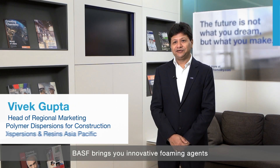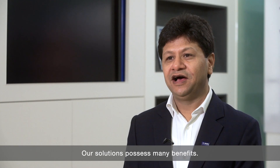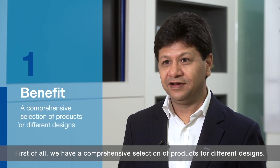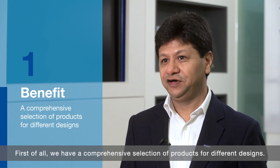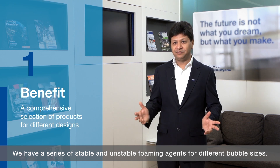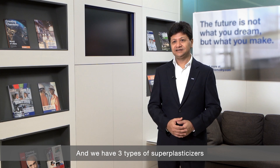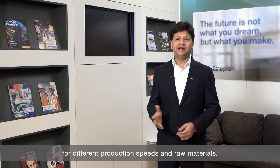BASF brings you innovative foaming agents and super plasticizers for gypsum wallboard applications. Our solution possesses many benefits. First of all, we have a comprehensive selection of products for different designs. We have a series of stable and unstable foaming agents for different bubble sizes, and we have three types of super plasticizers for different production speeds and raw materials.